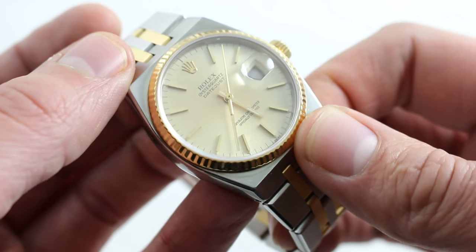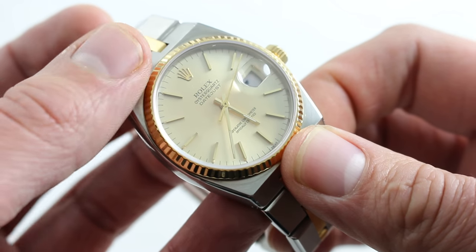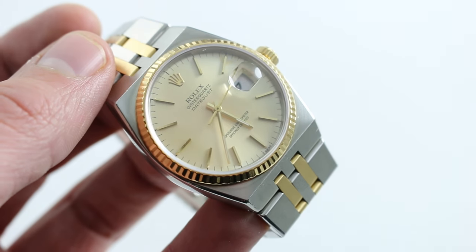You can see and you can own this Rolex Oyster Quartz Datejust on our website, watchyouwant.com.